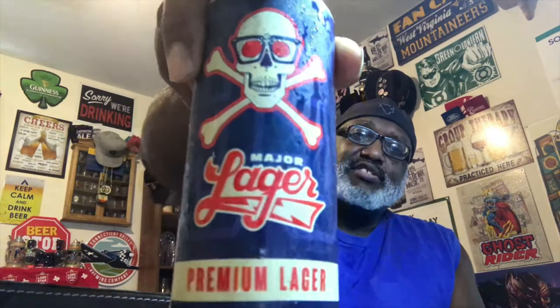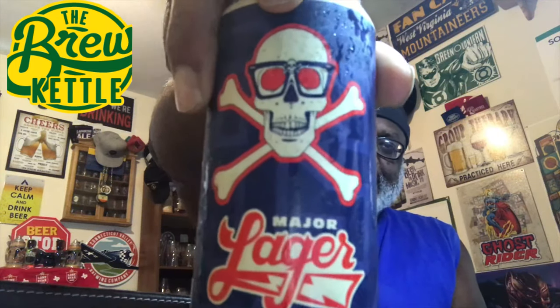Hey, what's up everybody, Rod J back again — thanks for swinging by to check out another video. I'm taking a look at one from one of my regional breweries: this is from the Brew Kettle out of Strongsville, Ohio. This is their Major Lager, premium lager.